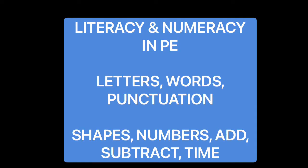We can add literacy and numeracy links into our PE lesson. For example, letters, words, punctuation. Or you may want to add shapes, numbers, sums or time.